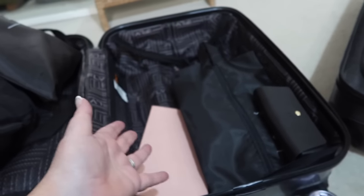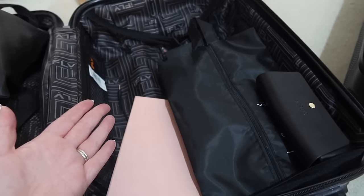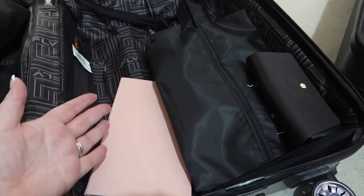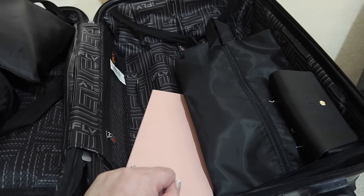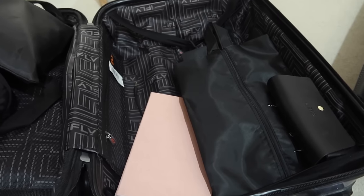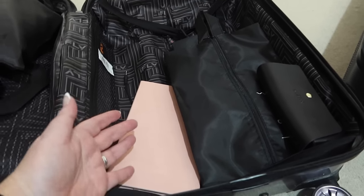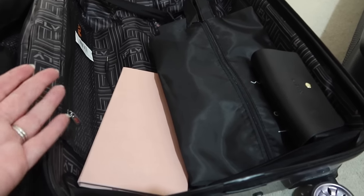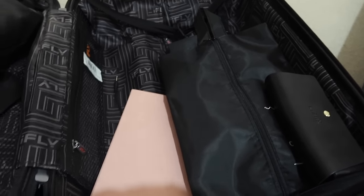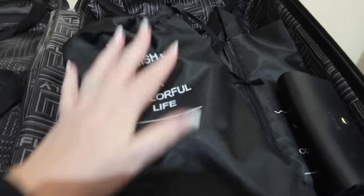We'll probably grab some sweets on the way from the supermarket - I'm not paying airport prices for Haribo! Once we get through security I'll get a drink, and I'll also grab some magazines. You've got to take your Heat magazine, your Closer magazine, all the gossip magazines on holiday with you.